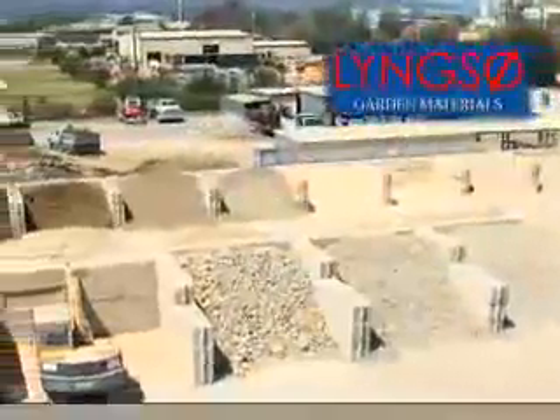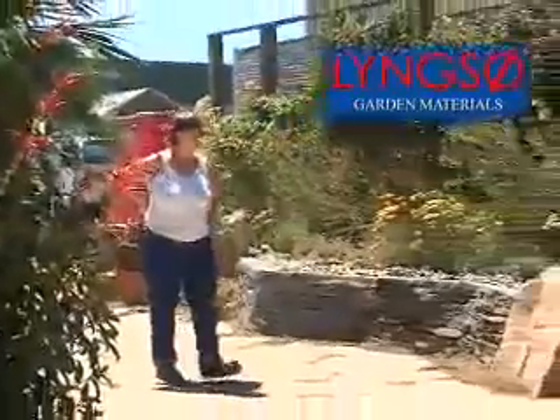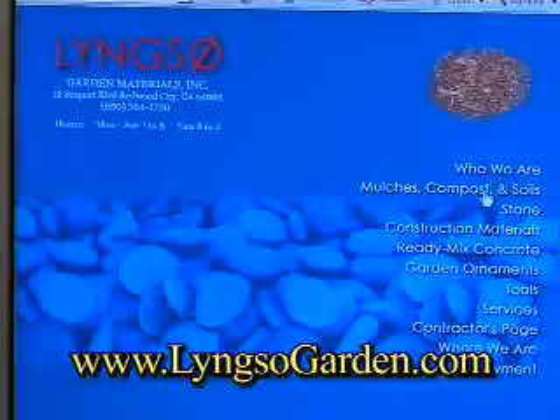LYNXO Garden Materials has been helping contractors and homeowners make the Bay Area beautiful since 1953. For creative ideas, visit our display garden. Our website helps you choose your materials so you can get started on your project today.